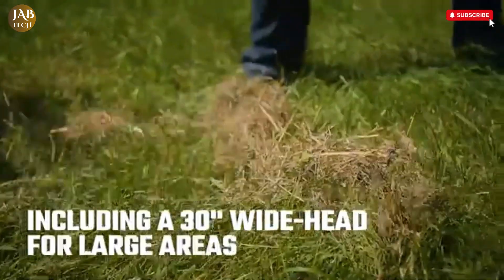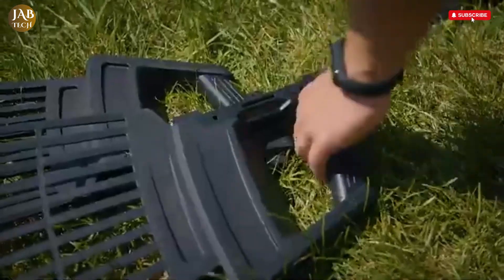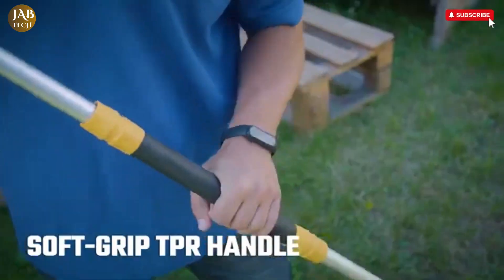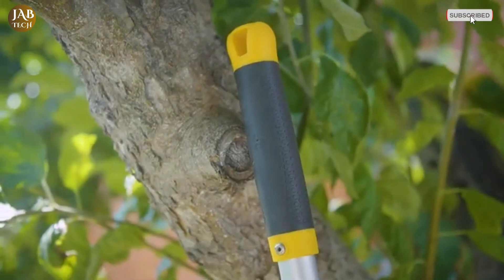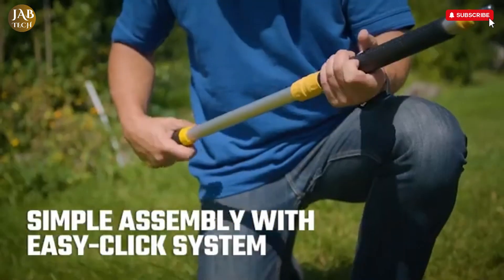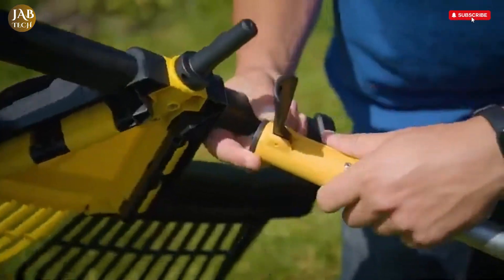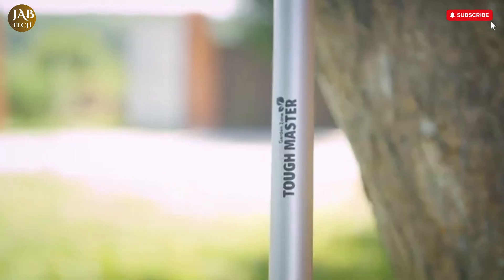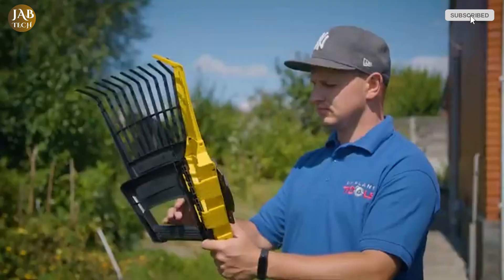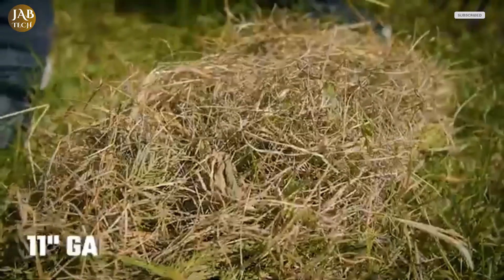One of the standout features is the EasyClick system, which ensures that removing and reattaching the side sections is a smooth and secure process, allowing you to switch between wide-area raking and precision tasks in seconds. The detachable side sections are also equipped with built-in grip handles, turning them into effective garden leaf grabbers. This allows you to easily scoop up and dispose of leaves, twigs, and other debris, saving time and effort — whether you're doing a full garden cleanup or just a quick tidy-up.